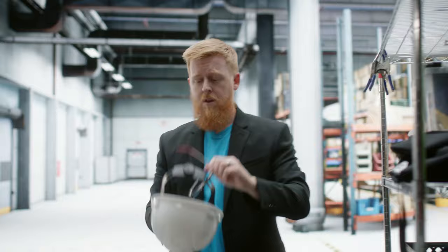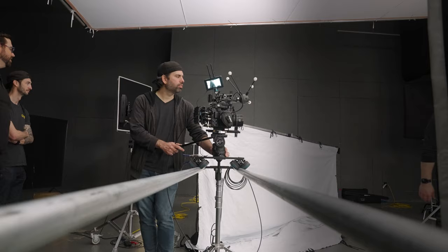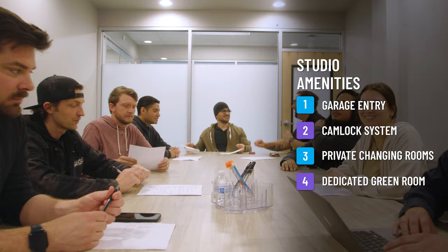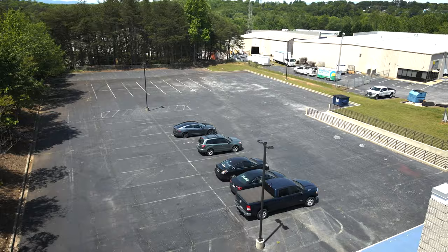Welcome to Pronk Studios, home to the very first motion tracking capable LED wall in the Carolinas. Our 3,000 square foot studio is blacked out, sound treated and completely soundproof with garage entry and a four stage 100 amp cam lock. You'll also gain access to a full suite of amenities including private changing rooms and a dedicated green room.